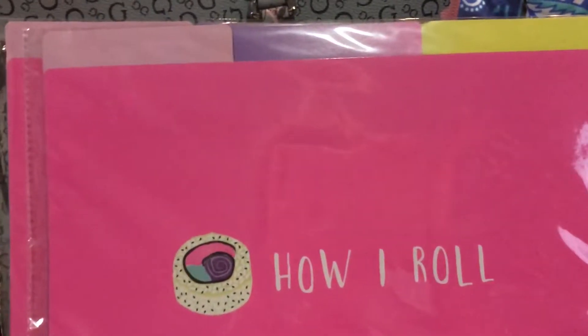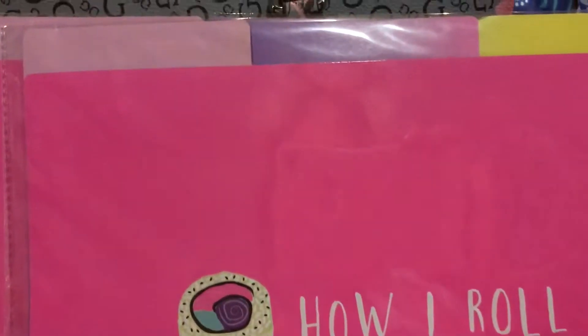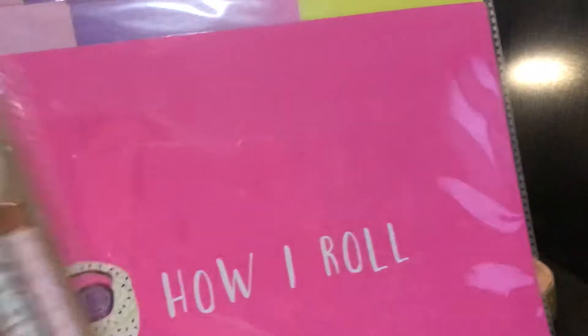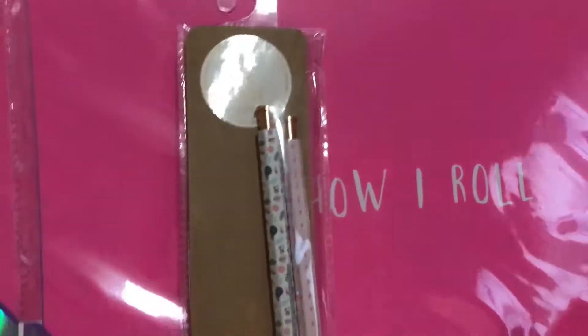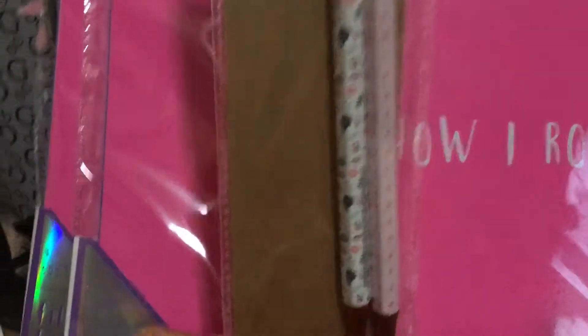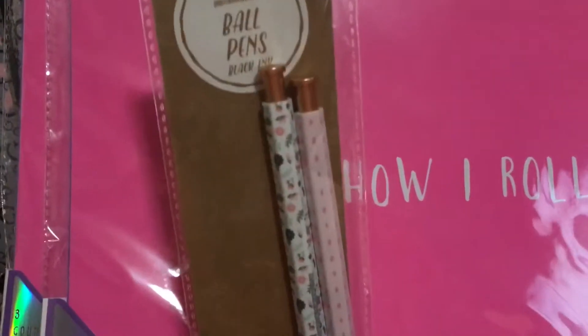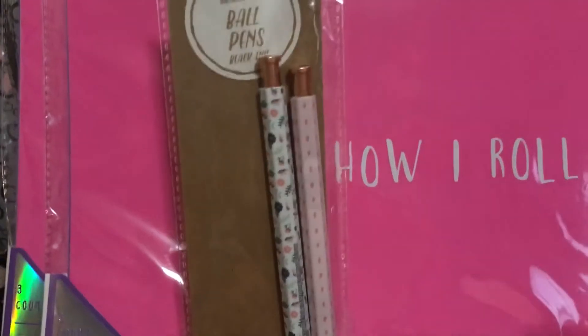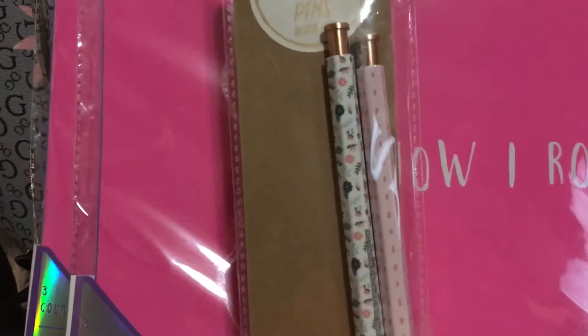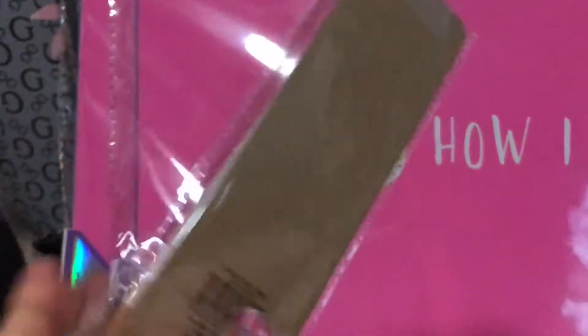I also picked up this pen. As I mentioned in my previous video, I was making a birthday basket for one of my friends. I bought her a little journal and I had purchased a pen from the dollar tree, but I saw these and liked them better. They're ball pens with black ink and I like the design. These were also a dollar.